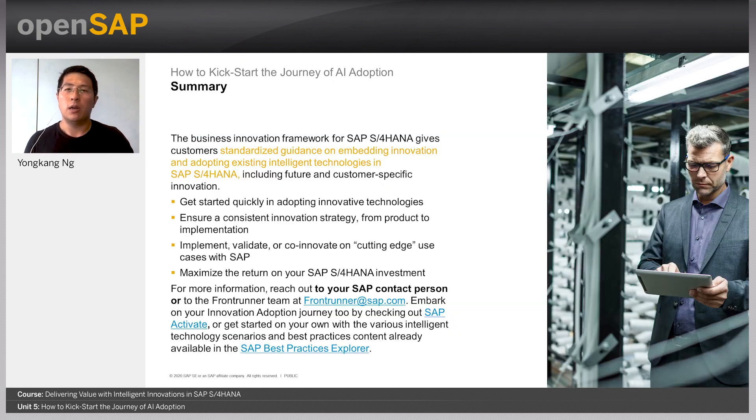In summary, adopting intelligent technologies with SAP S4HANA at the core does not need to be a difficult challenge. The Business Innovation Framework for SAP S4HANA was designed to give customers standardized guidance on embedding innovation and adopting existing intelligent technologies — so that you can get started quickly, ensure a consistent innovation strategy from product to implementation, implement and validate or co-innovate on cutting-edge use cases with SAP, and maximize the return on your SAP S4HANA investment. If you'd like to learn more, please reach out to your SAP contact or the Frontrunner team at frontrunner@sap.com. You can also check out SAP Activate or explore intelligent technology scenarios and best practice content available in SAP Best Practices Explorer.